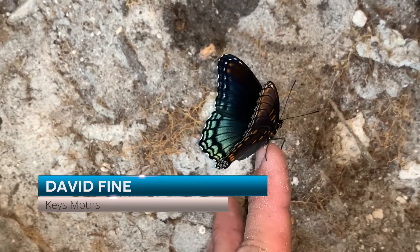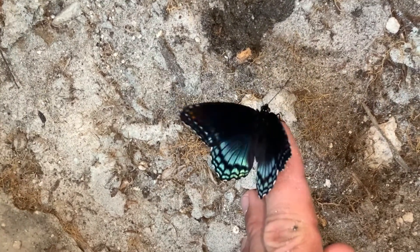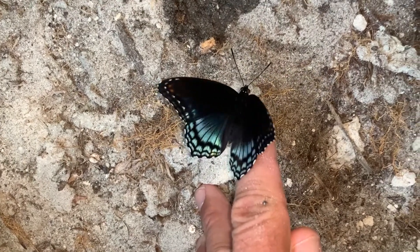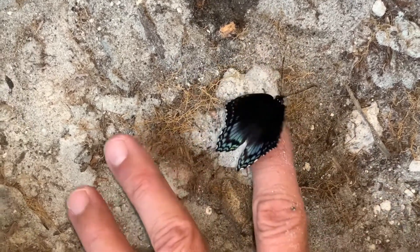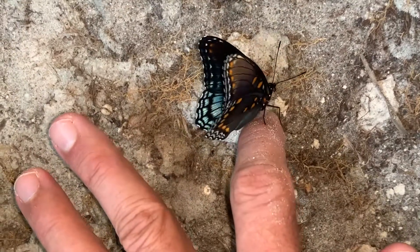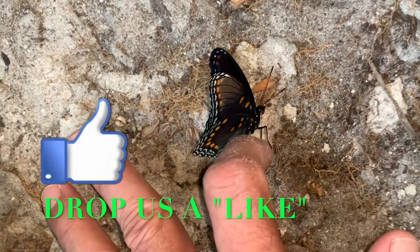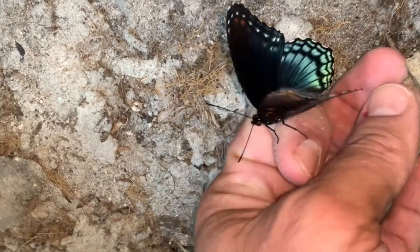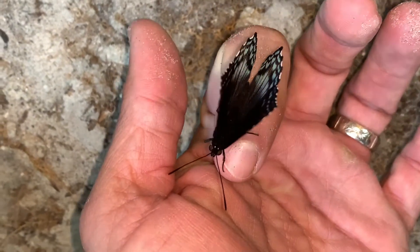Hey guys, welcome to Keyes Moths. Look who emerged and is crawling on my finger — it's the red spotted purple. This is going to be a simple video where I just show off this beautiful butterfly a little bit. It's worthy of showing off. I've got 10 more chrysalis to go, and this is the first one that emerged. We're just going to show him off a little bit and talk about the red spotted purple butterfly and their habits. What a beauty!